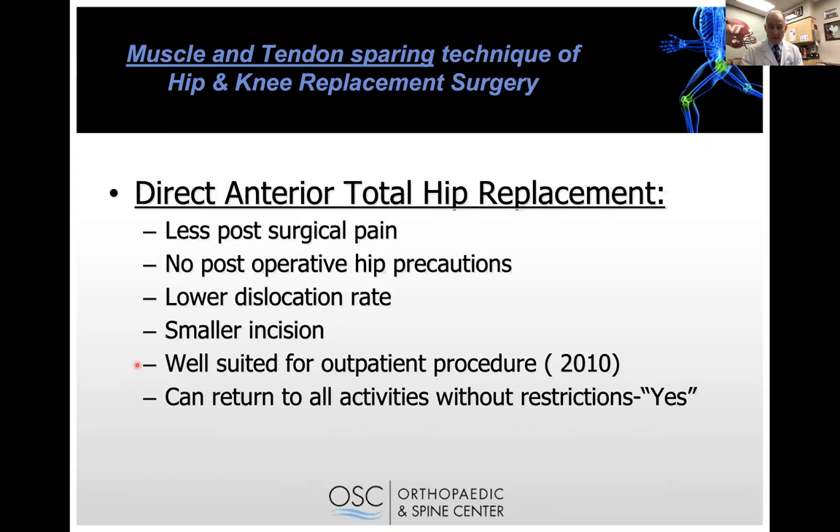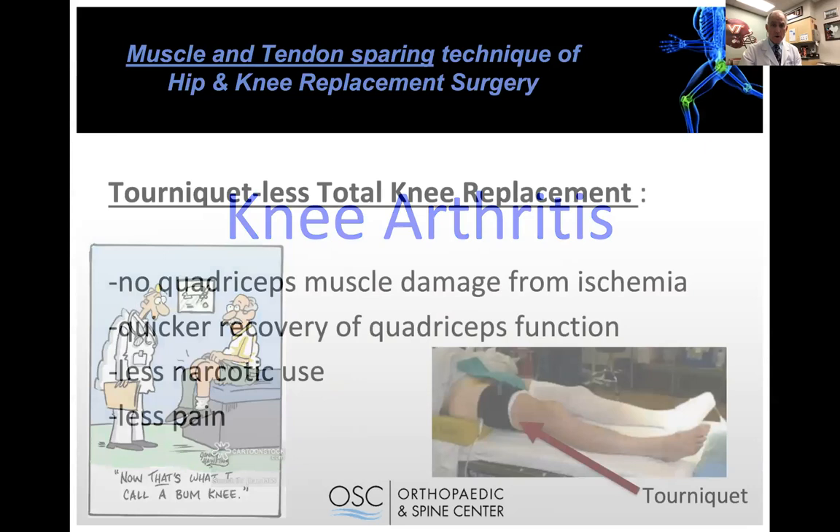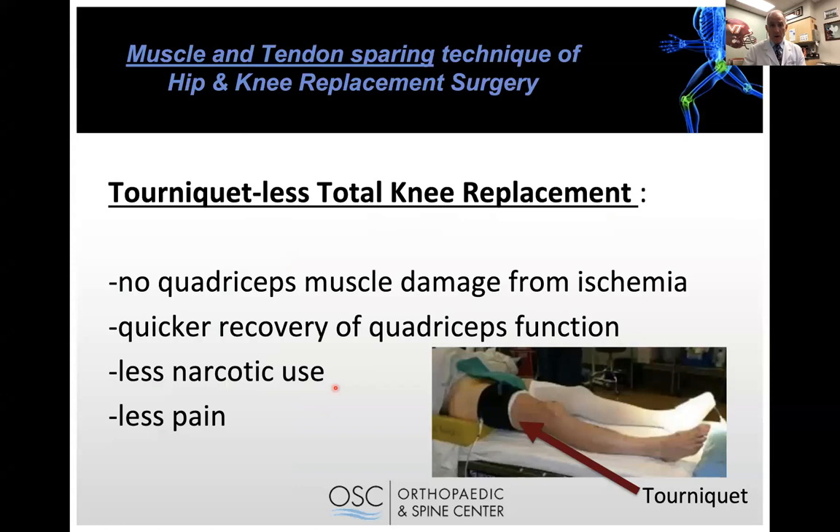Patients walk quicker and leave the surgery center or hospital at a faster pace. I have everyone return to all activities without restrictions — if they want to play soccer, snow ski, or go back to volleyball, they can do all of those things once they're healed. That's hip arthritis in a nutshell. Now for knee arthritis — there are a few more innovative techniques to help people do better with their knee replacements.